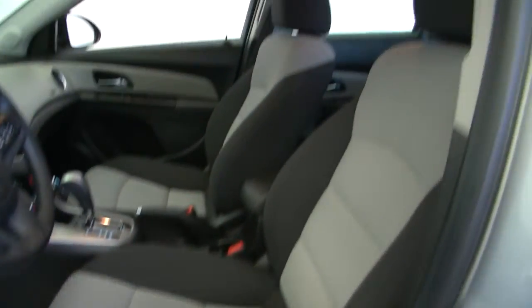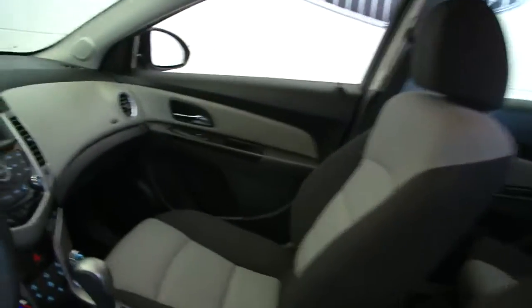Take a look at the seats — they're going to be manual seats with cloth interior, but the condition of the fabric looks really good.